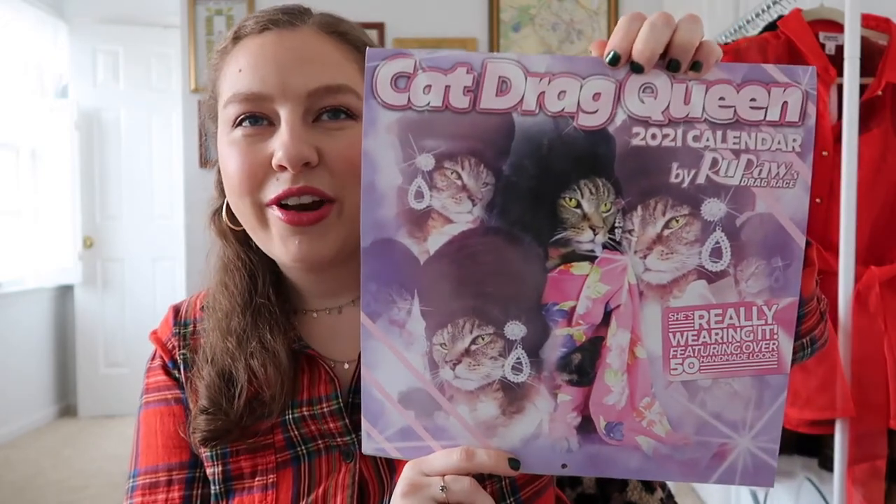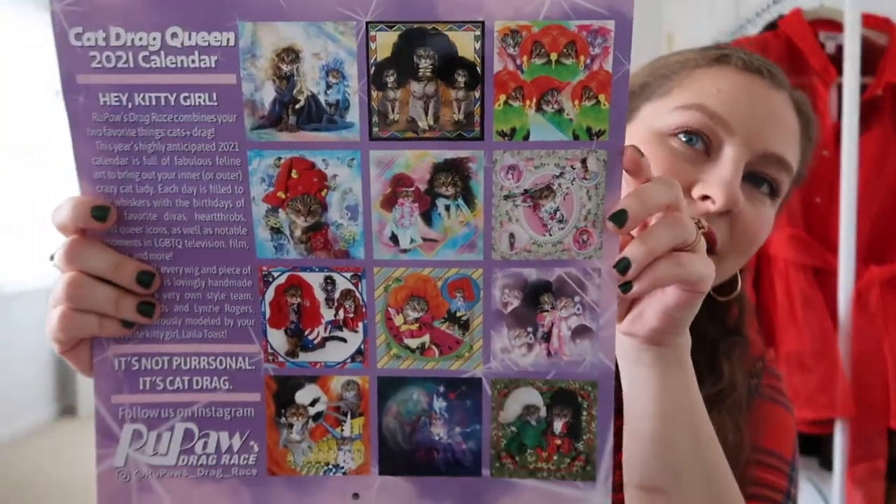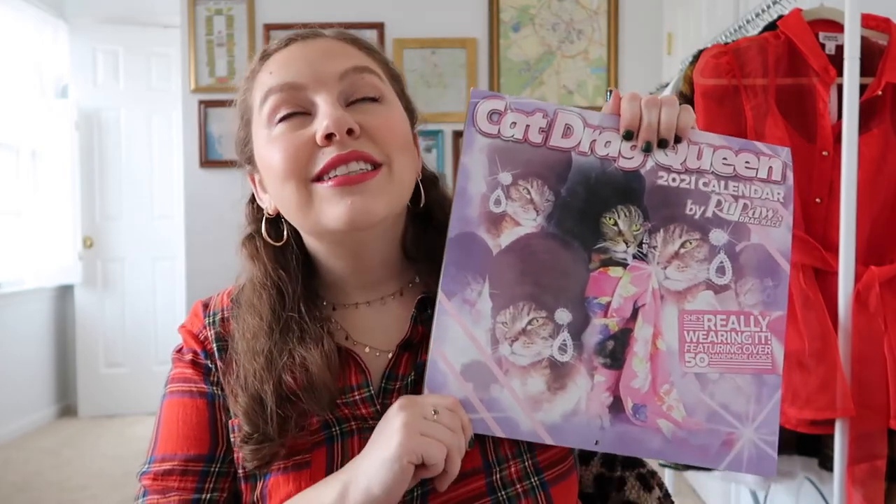I also have a calendar to share — my 2021 cat drag queen calendar. Basically, people styled RuPaul's Drag Race looks by handmaking wigs and dresses and styling them on their cats for photo shoots. It's amazing. On the calendar itself, on the days, they have listed all the Drag Race girls' birthdays, important pop culture birthdays, important song release dates, movie release dates — everything important to queer culture is in there. I love it. This is such a great calendar and as soon as my Command Strip replacements come in I'm hanging it on this wall.